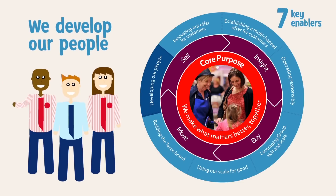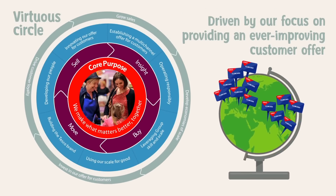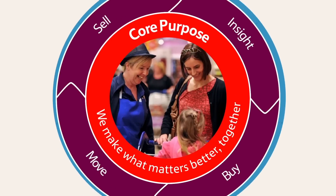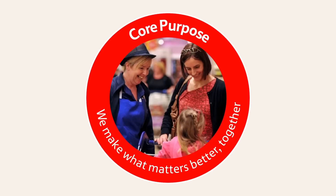The momentum of our business model comes from the virtuous circle. By developing economies of scale and investing in an ever-improving customer offer, we drive loyalty and grow sales. Our core purpose is at the heart of everything that we do, delivering the most compelling offer for our customers.